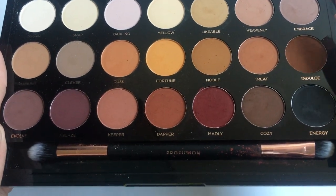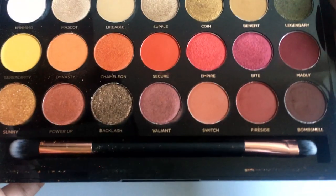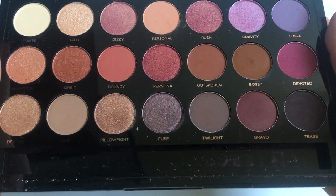Then we have the Velvet Mattes palette — this one still has the brush in it. You can tell I used the shade 'Madly' a lot because it got all over the brush. Then we have the Confidence palette, and finally the Infatuation palette. So those are all my drugstore and affordable palettes.